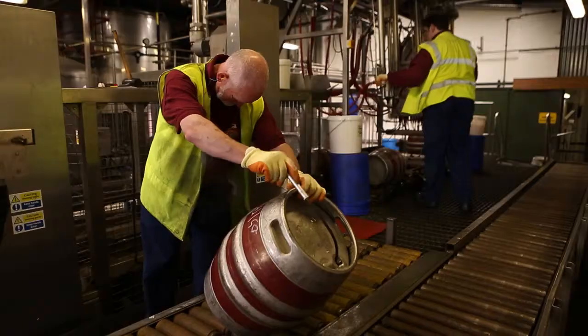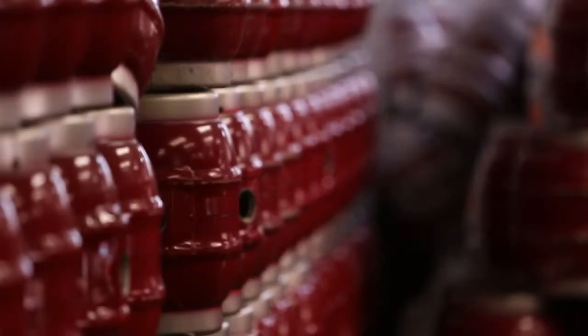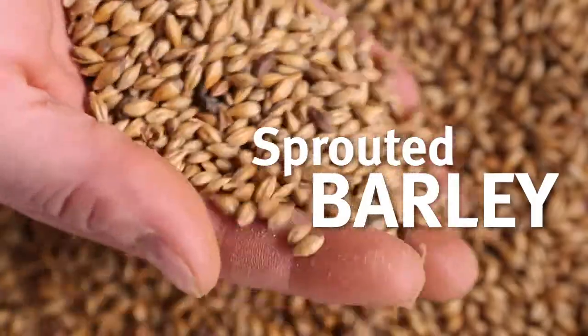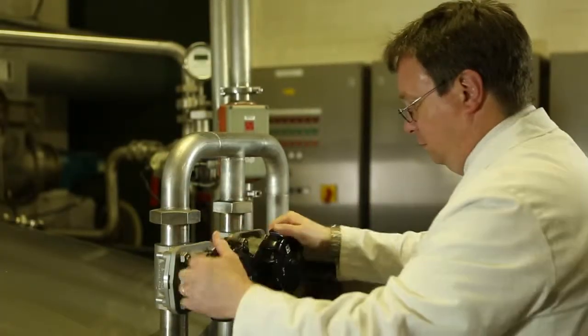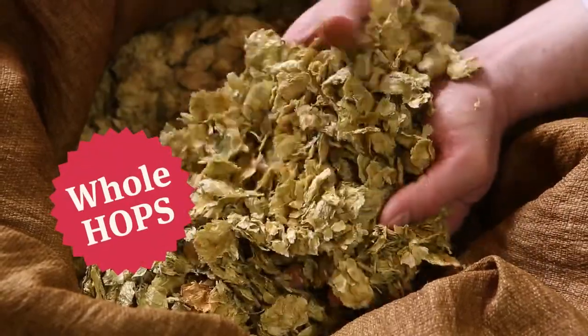Because we've learned how to combine great British ingredients to create something truly unique. We use dried sprouted barley from local Hertfordshire farmers, pure water from the natural aquifer 60 metres below our brewery, and whole hops from Herefordshire and Kent.